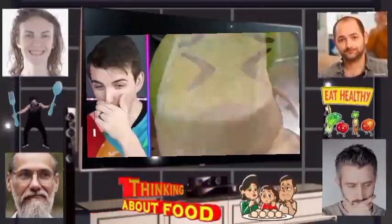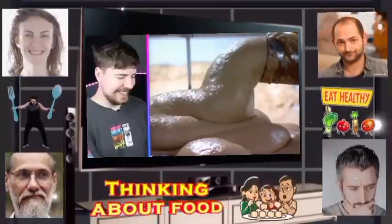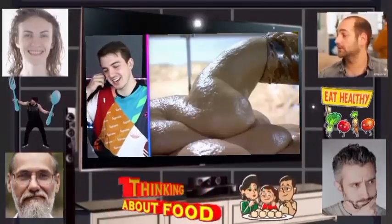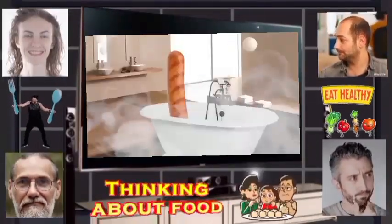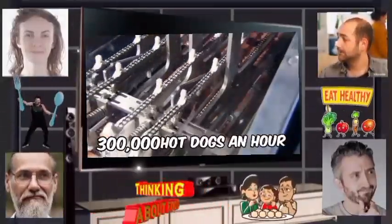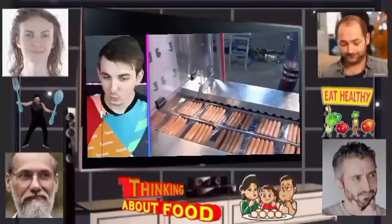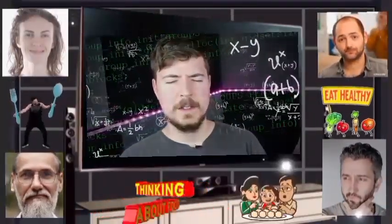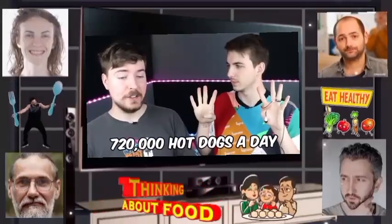This is how hot dogs are made — pieces of meat left over from cutting steaks or pork chops. It looked like poo-poo. The glizzys are taking a bath, it just sucks them up. This factory manufactures 300,000 hot dogs an hour — that means it can do 720,000 glizzys a day!